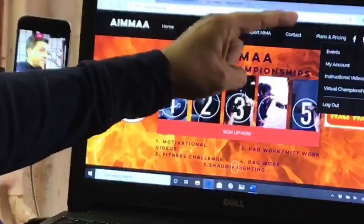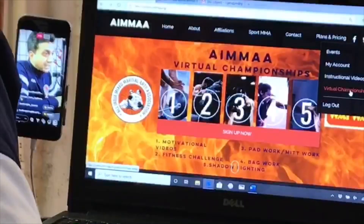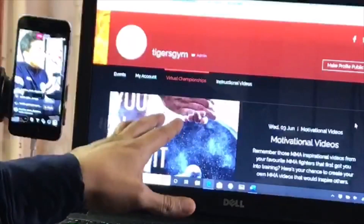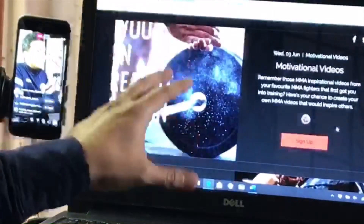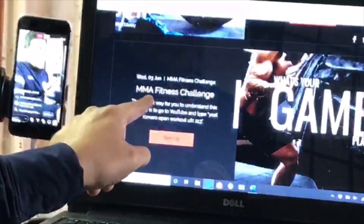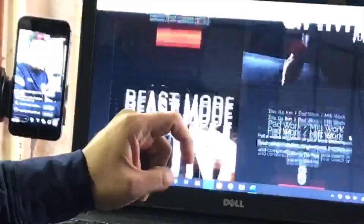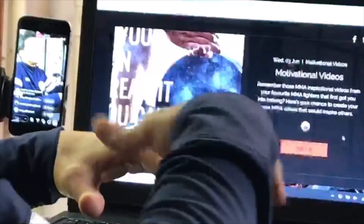Once signed in, on the top right corner I click on 'My Account.' It shows me: Events, My Account, Instructional Videos, and Virtual Championships. I'm going to click on Virtual Championships. Now I can see all of the events: Motivational Videos, MMA Fitness Challenge, Pad Work and Mitt Work, MMA Bag Work, and Shadow Fighting — five categories in total.